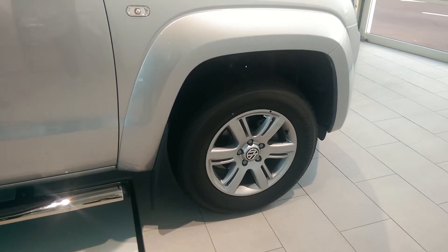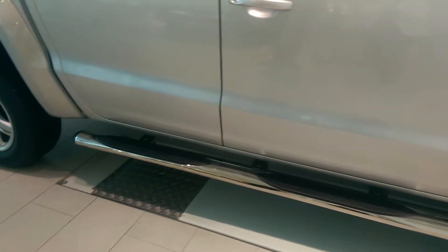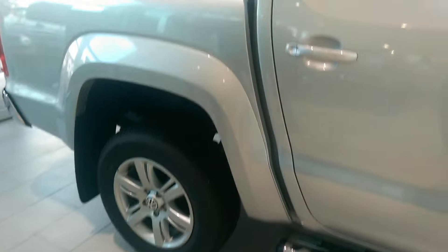Standard on the Amarok Highline are the 17-inch wheels, the chrome side steps, and the chrome sports bar.